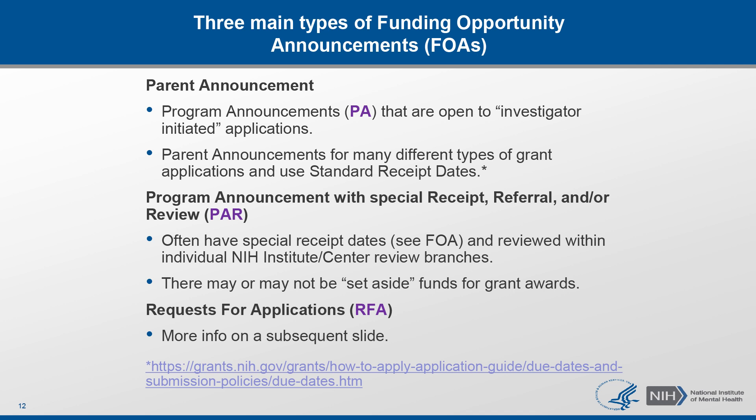There are three main categories of Funding Opportunity Announcements at NIH. Parent Announcements, or PA Funding Opportunities, are also called unsolicited or investigator-initiated applications because they're open to broad scientific interests within the scope of the NIH mission. These include many different types of grants or activity codes, like an R01 application or other research grants, training, and fellowship grants, and utilize three standard receipt dates per year. PARs are program announcements with special receipt, referral, or review requirements. These FOAs are more narrowly focused in soliciting applications for a specific scientific topic or area, and they're often reviewed in institute review branches and have special receipt dates.